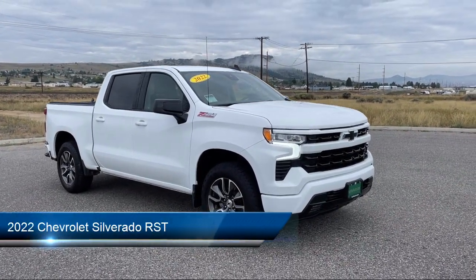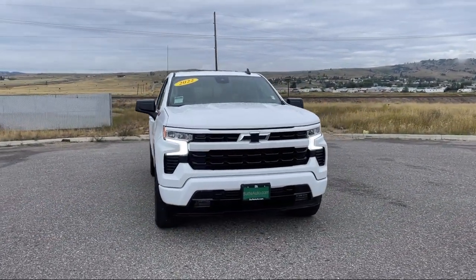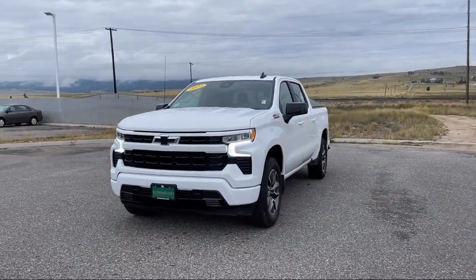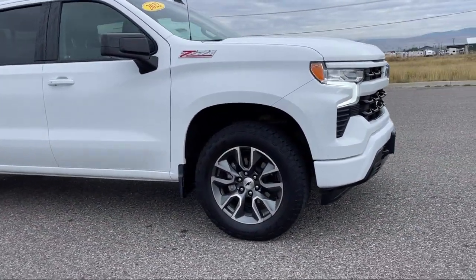It comes equipped with Climate Control, Hill Start Assist, Following Distance Indicator, Lane Keep Assist with Lane Departure Warning, LED Front Fog Lights, Integrated Trailer Brake Controller, Trailer Sway Control, Lumbar Support, and has less than 15,000 miles on the odometer.